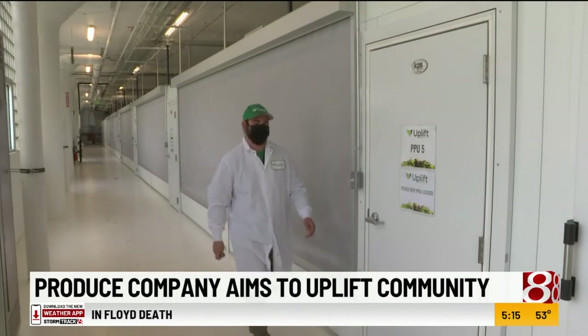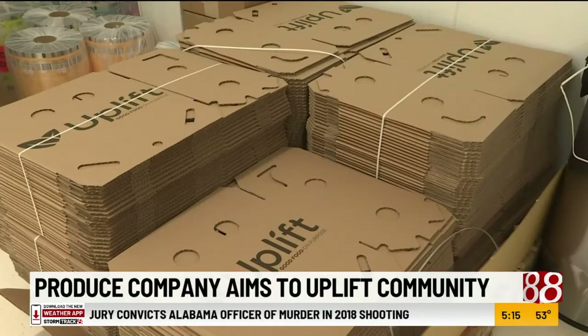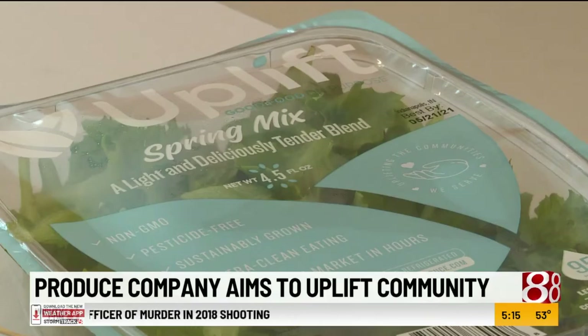They've got eight employees right now. Uplift Produce donates about 150 pounds of food a week to places like Second Helpings, Hunger Relief, and the Cafe Patachou Foundation.